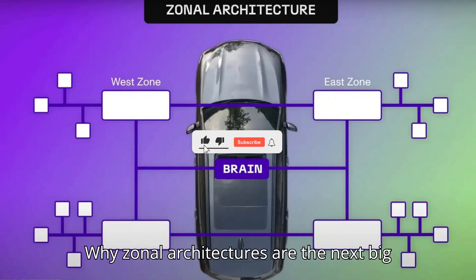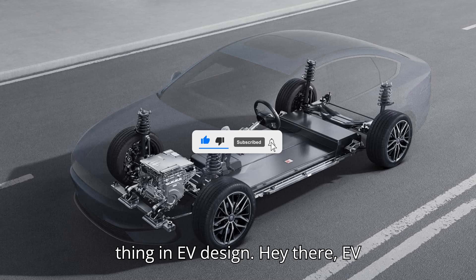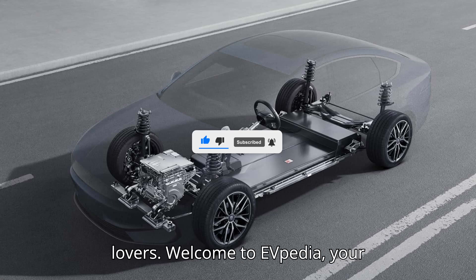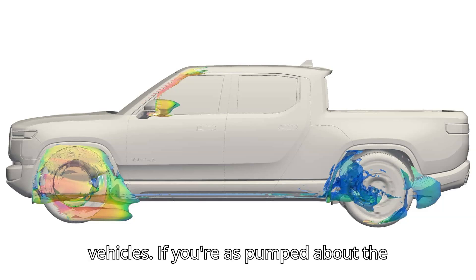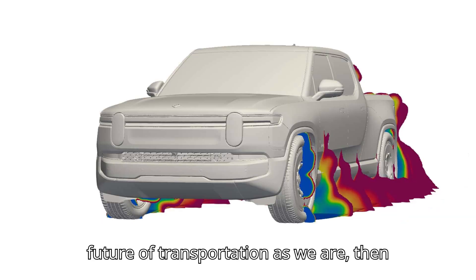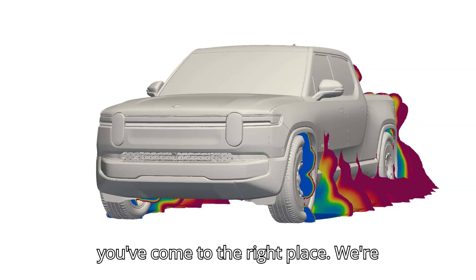Why zonal architectures are the next big thing in EV design. Hey there, EV lovers. Welcome to EVpedia, your ultimate hub for everything electric vehicles. If you're as pumped about the future of transportation as we are, then you've come to the right place.